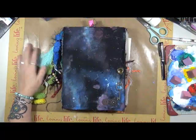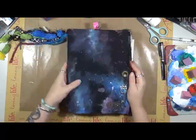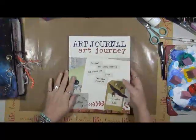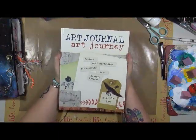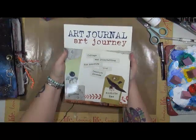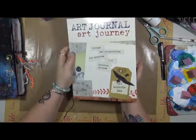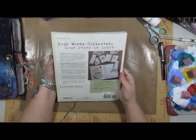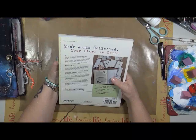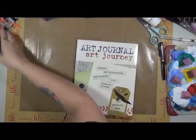Hey guys, Cindy Otter here with My Artsy Endeavors. Guess what time it is — it is time for a book review! This is for my year 2017. The book we're going to review today is called 'Art Journal Art Journey: Collage and Storytelling for Honoring Your Creative Process' by Nichole Rae — N-I-C-H-O-L-E, R-A-E. This book normally runs $24.99.